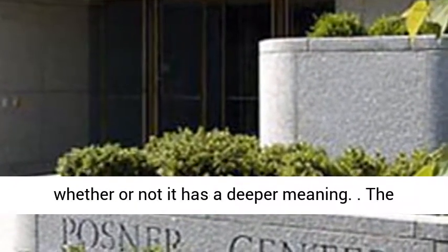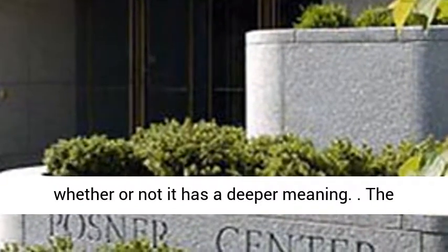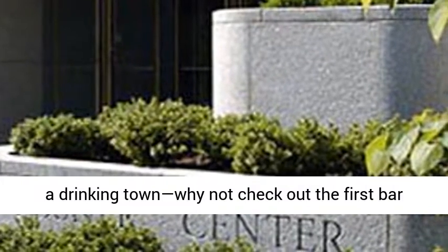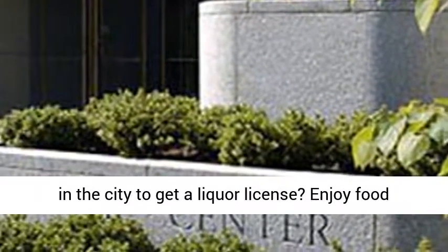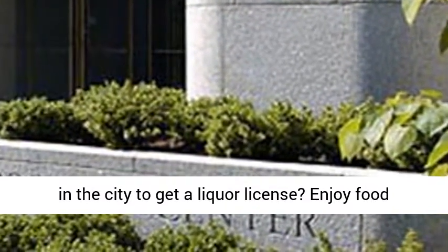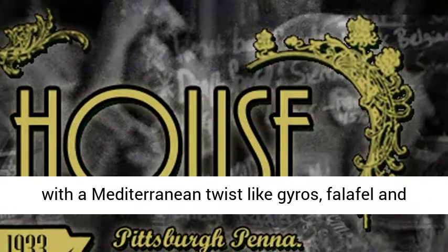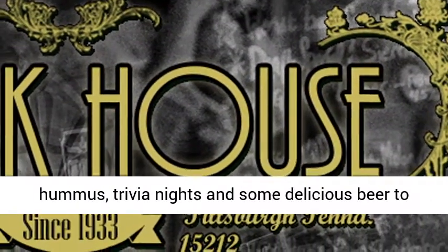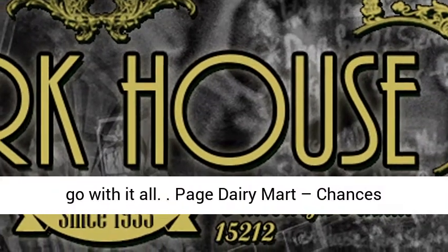The Park House — everyone always says Pittsburgh is a drinking town, so why not check out the first bar in the city to get a liquor license? Enjoy food with a Mediterranean twist like gyros, falafel, and hummus, trivia nights, and some delicious beer to go with it all.